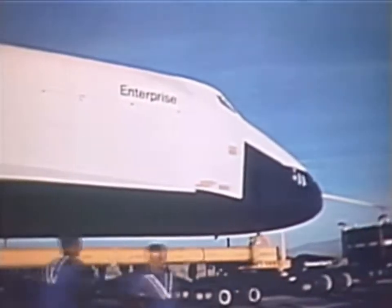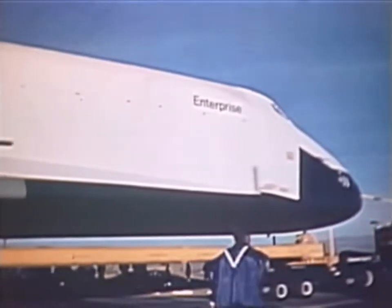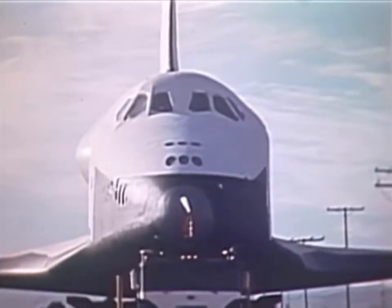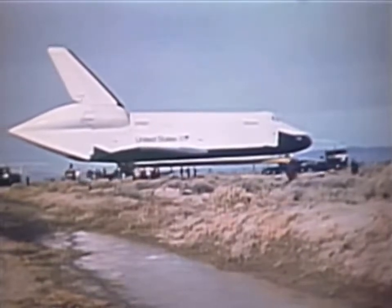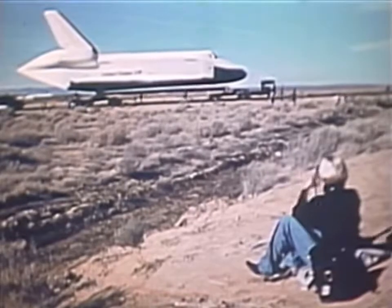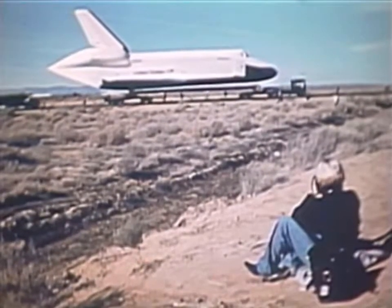This orbiter, named Enterprise, is the first of a fleet of reusable space transports. Like nothing ever before built, the Shuttle Orbiter is a hybrid — part spacecraft, part airplane. Upon returning from space, the orbiter, with no air-breathing engines, will be flown to a powerless landing, like a glider.